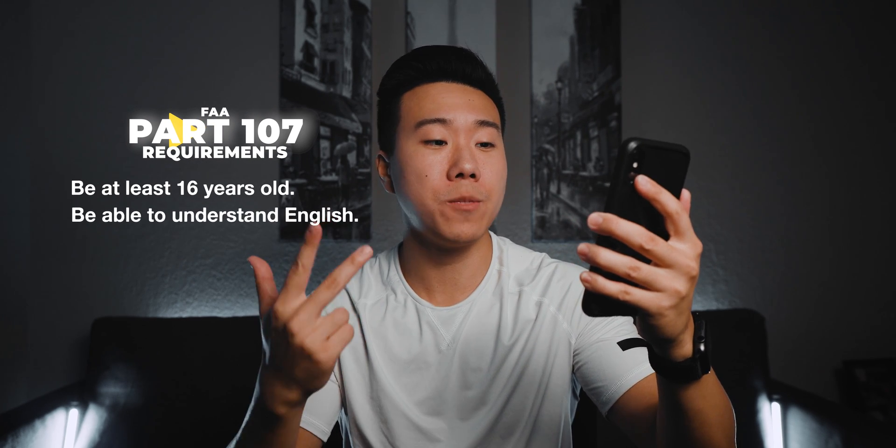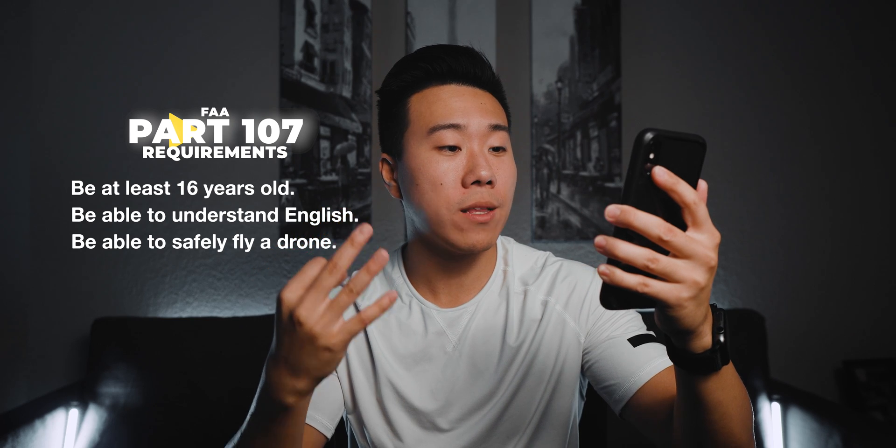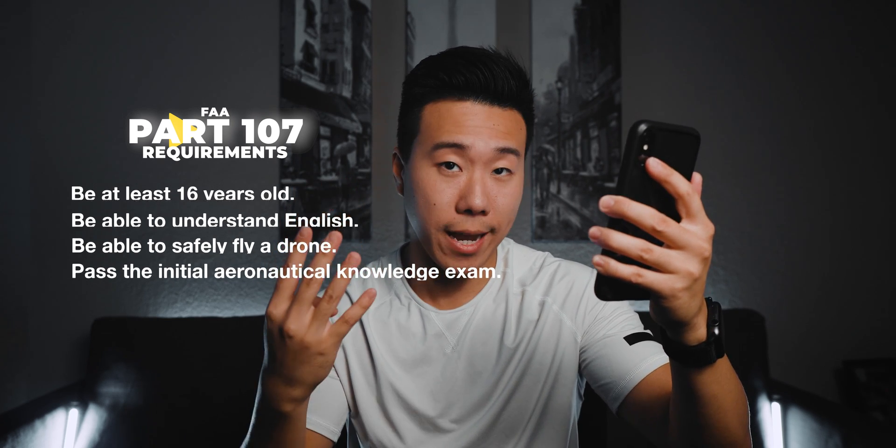First, let's talk about what's required to get a Part 107 license. According to FAA regulations, in order to get a Part 107 certification you must be at least 16 years old, be able to read, speak, write, and understand English, be in a physical and mental condition to fly safely, and pass the initial aeronautical knowledge exam. So assuming you qualify for the first three things, the only thing you really have to do is pass that initial aeronautical knowledge exam.